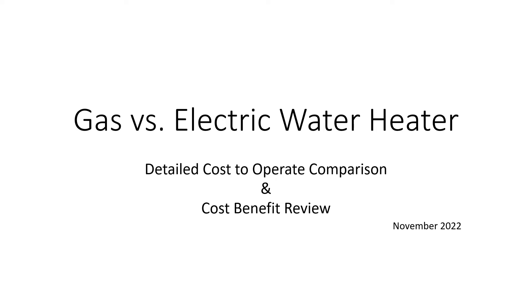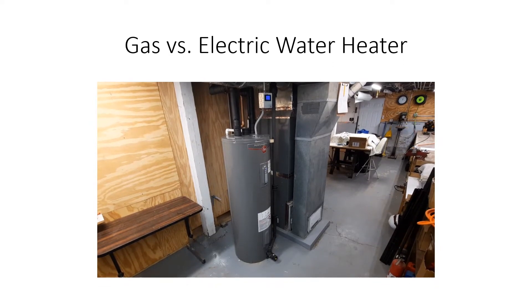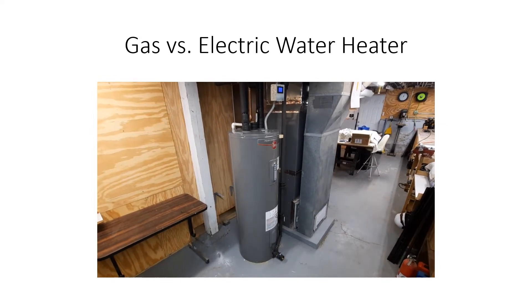We recently installed an electric water heater, which is very unusual in this area. We've been using natural gas pretty much forever, so this is a 50-gallon Rheem electric that we just installed.